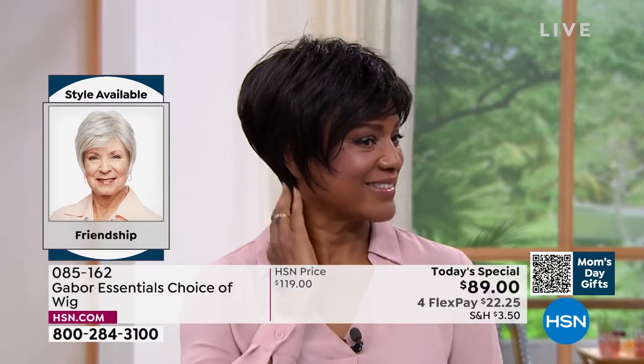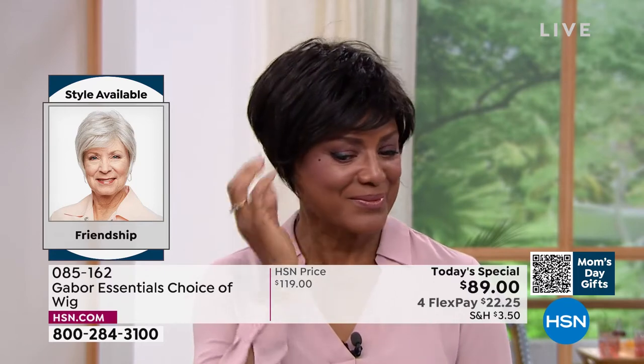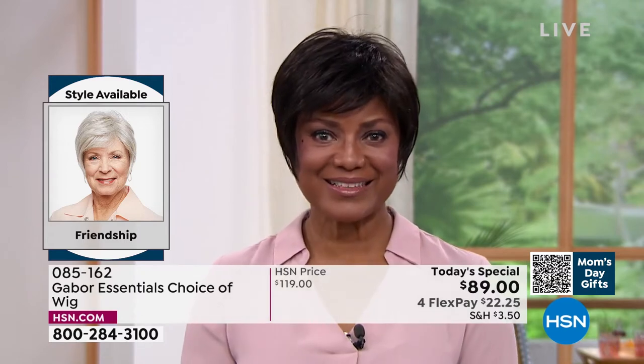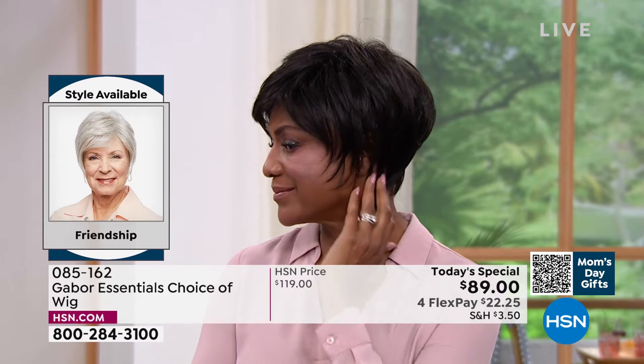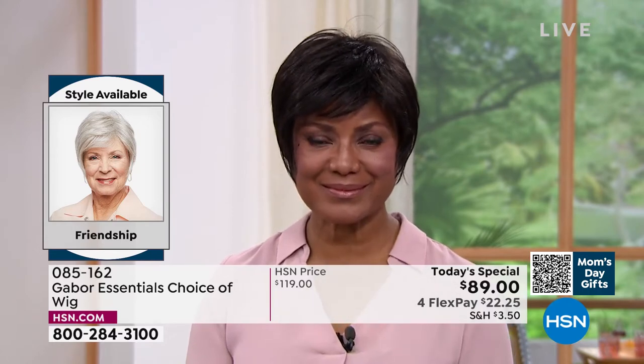This is the Friendship, item 085162. Look at this style! It's tough to get this kind of a short look with those nice longer layers, the volume, and the crown — and the upkeep on a style like that is a lot.